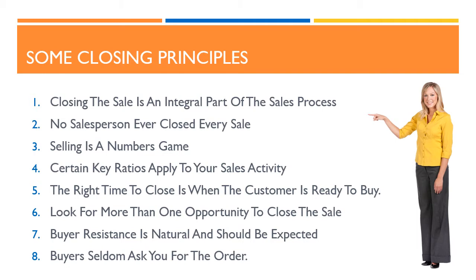The most important principles to bear in mind when looking at closing the sale include: closing the sale is an integral part of the sales process; no salesperson ever closed every sale; selling is a numbers game; certain key ratios apply to your sales activity; the right time to close is when the customer is ready to buy; look for more than one opportunity to close the sale; buyer resistance is natural and should be expected; and buyers seldom ask you for the order.